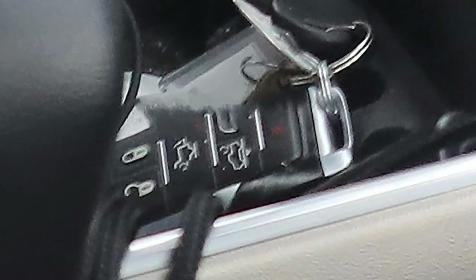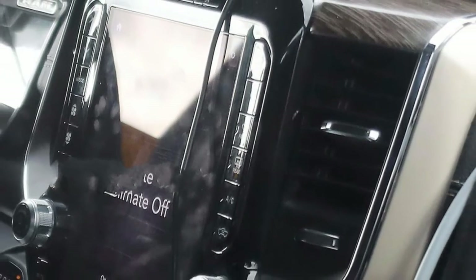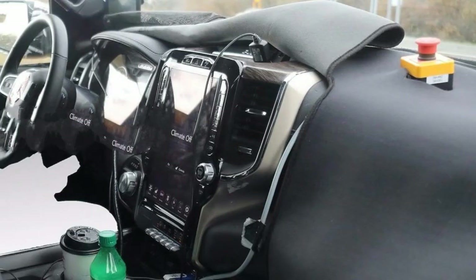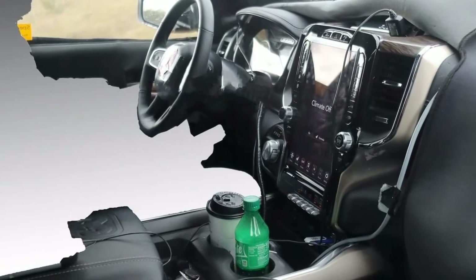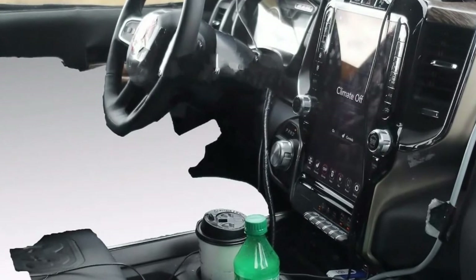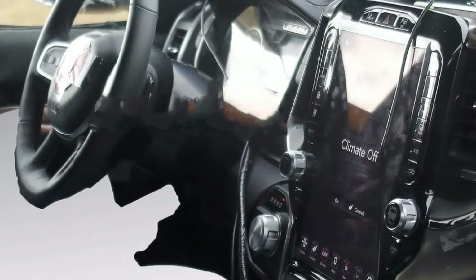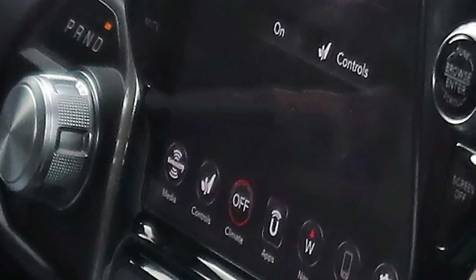The new Ram will adopt FCA's latest technologies in an effort to keep up with more modern trucks like the Ford F-150. The new Uconnect 4.0 system, pictured here, does away with most physical buttons in place of a full touchscreen control deck. The only remaining dials are for radio volume and tuning. Other features like self-park assist, lane keep assist, and a built-in trailer brake will also be available, as well as a remote air suspension option.